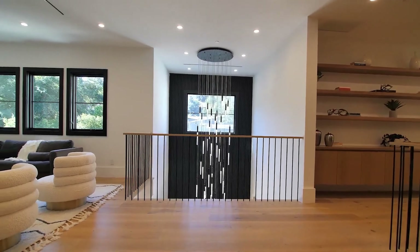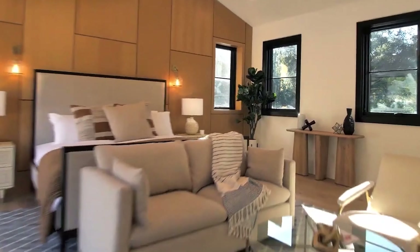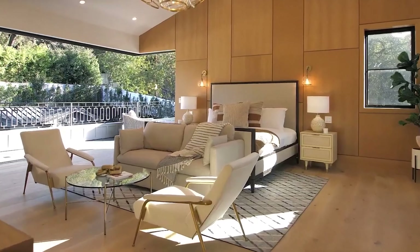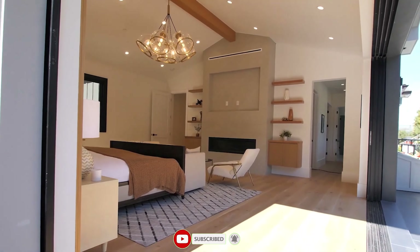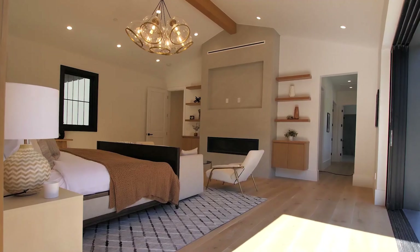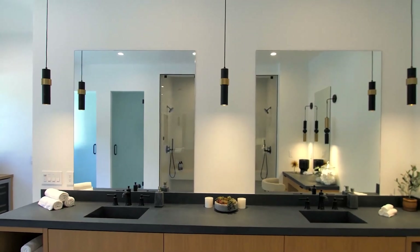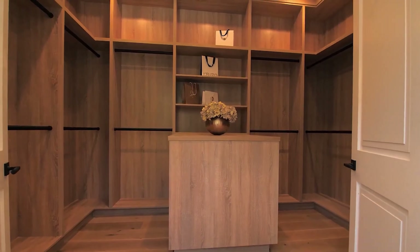Upstairs you have some incredible bedrooms, but the first thing you're greeted by is a little sitting area. The master suite is extremely spacious with vaulted ceilings and an incredible design. You have indoor outdoor living outside to a balcony, a gorgeous bathroom, and a huge walk-in closet, with luxurious materials and appliances located throughout the bedroom.